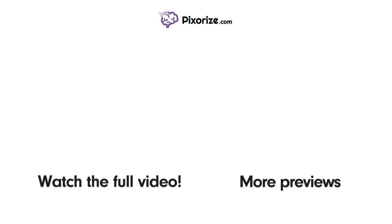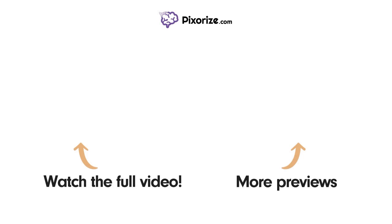Watch the full version of this video and learn more about this topic by clicking above the left arrow. Click above the right arrow or visit pixarize.com to explore other topics covered in similar videos.